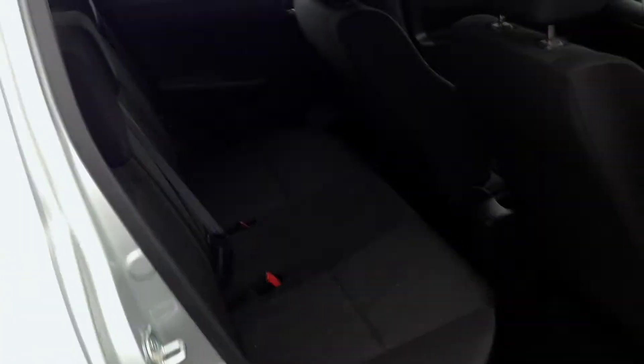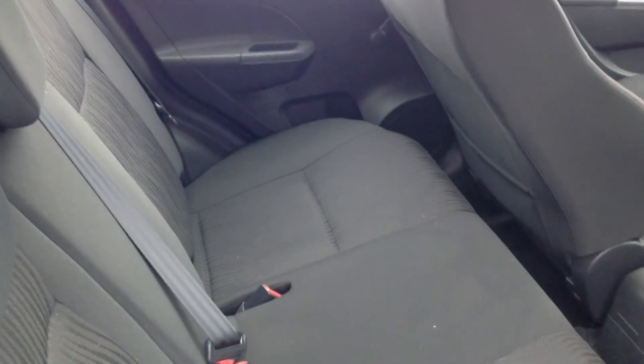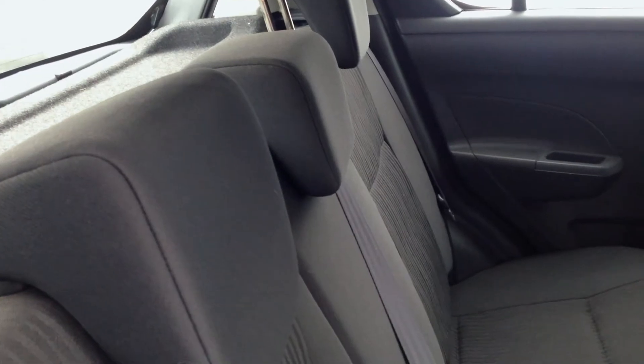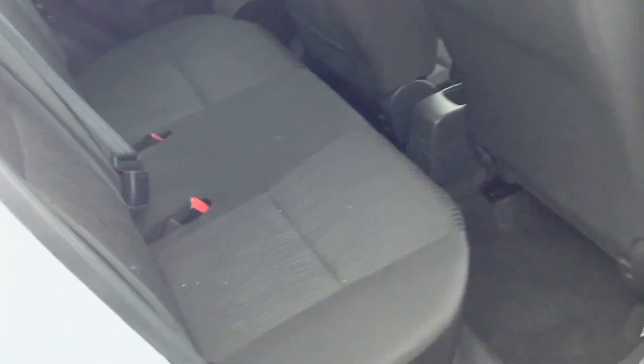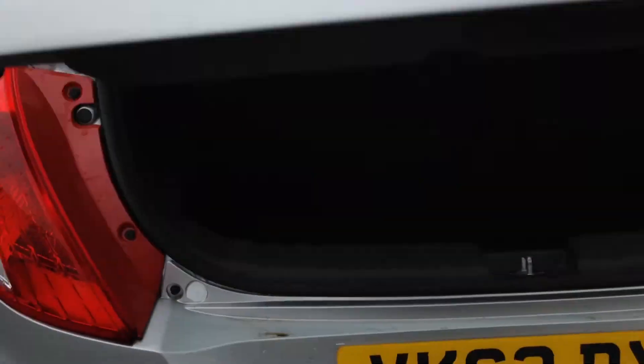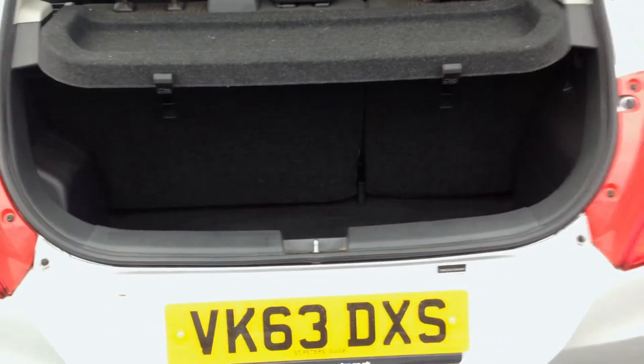Taking you around to the back of the vehicle, as you can see, it's got three three-point seat belts with height adjustable headrests for the comfort of rear passengers. This vehicle's got warranty until September 2016.